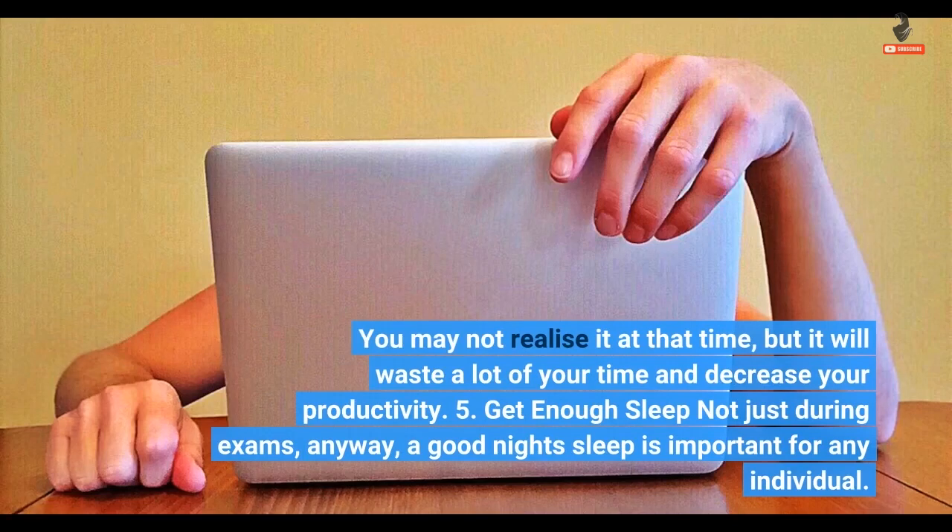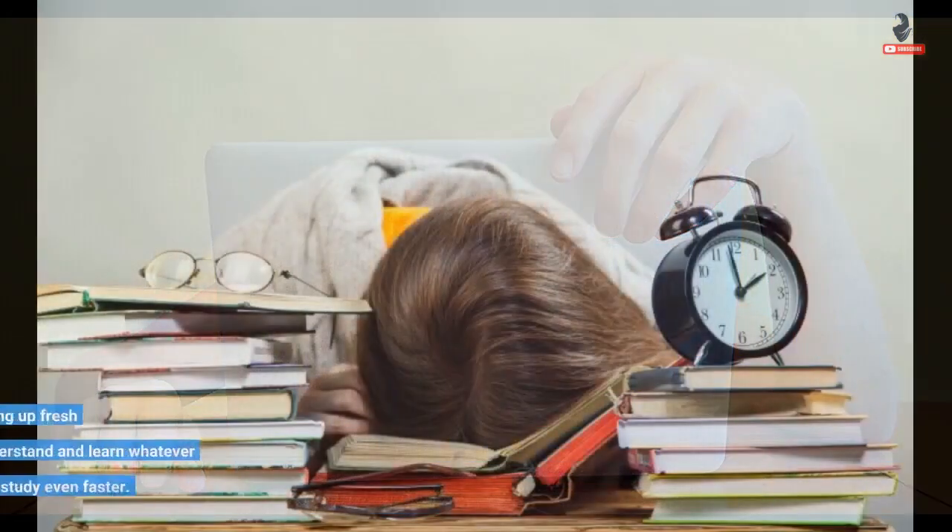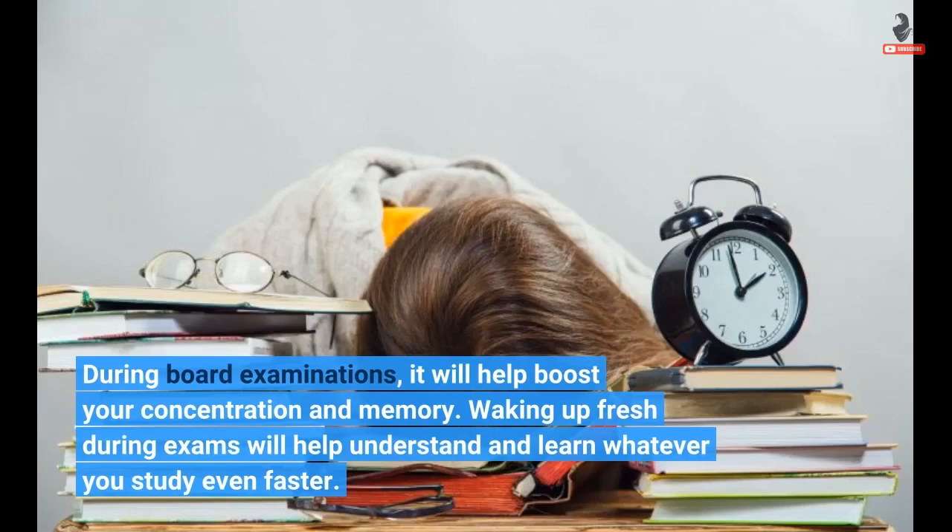5. Get enough sleep. Not just during exams — a good night's sleep is important for any individual. During board examinations, it will help boost your concentration and memory. Waking up fresh during exams will help you understand and learn whatever you study even faster.